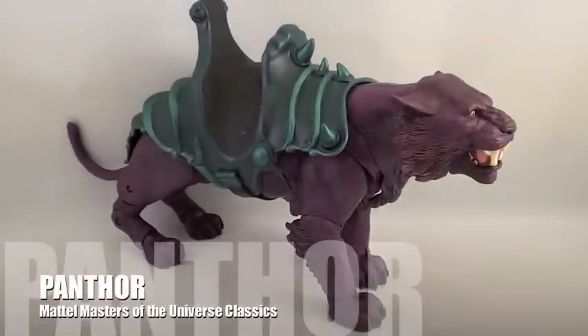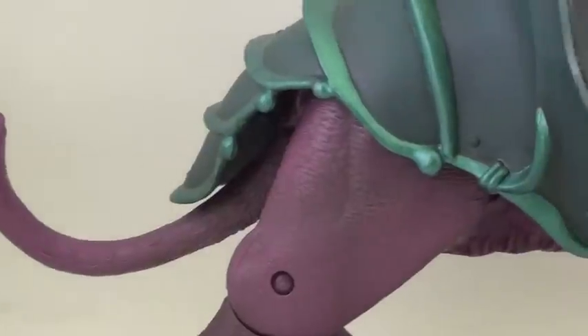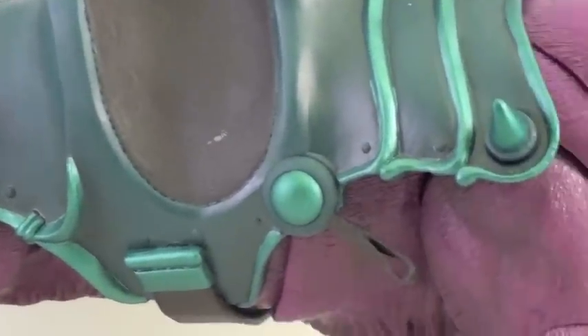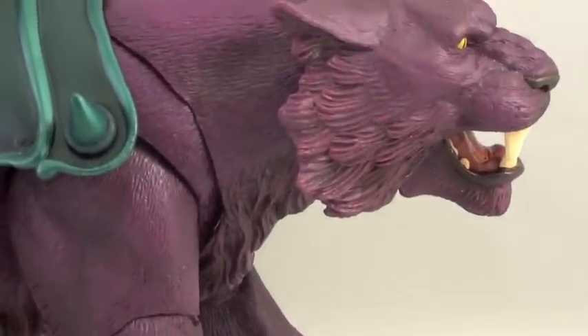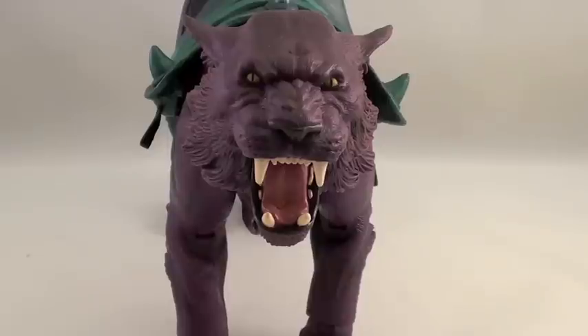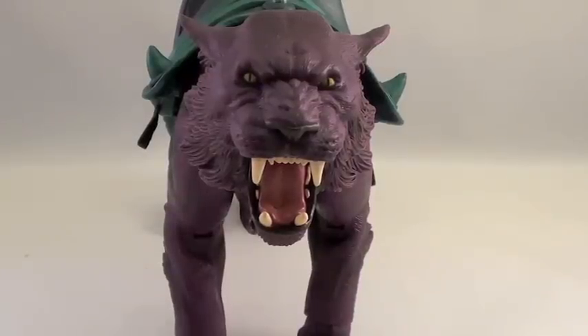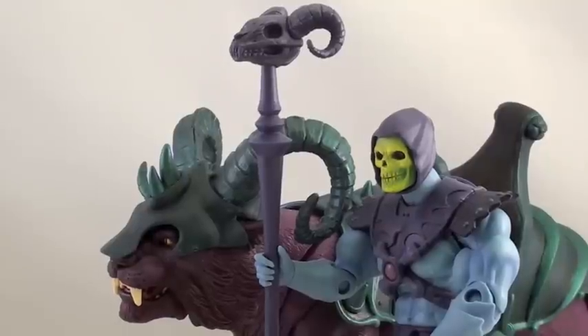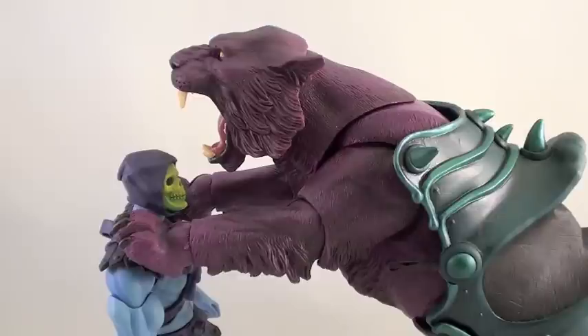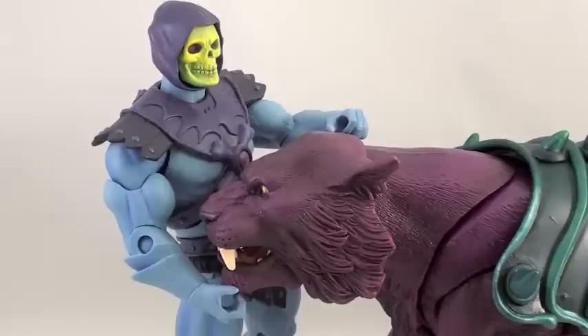Everyone knows we're a pretty Masters of the Universe heavy site here at Pop Culture Network, so there's no way my list could not include at least something from such a stellar line as Masters of the Universe Classics. At number four, it's Panthor. At first I was unsure how I'd feel about an unflocked Panthor, but then I got this masterpiece in my hands. How could anyone not love a super articulate life-like giant purple cat? I also really like Panthor's brand new unique helmet — it's such a great aesthetic complement to the combination of Panthor and Skeletor together. Panthor was one of my main must-haves out of the Masters of the Universe Classics line, and he more than makes the cut for my list.